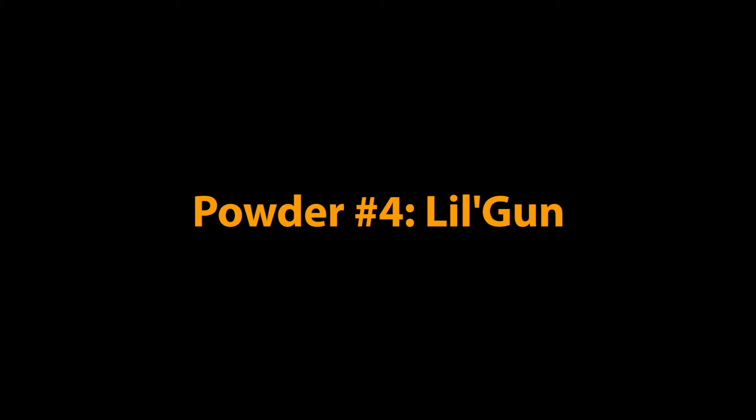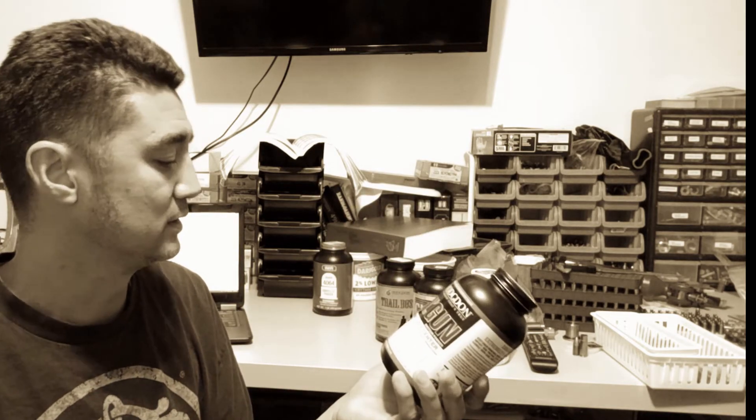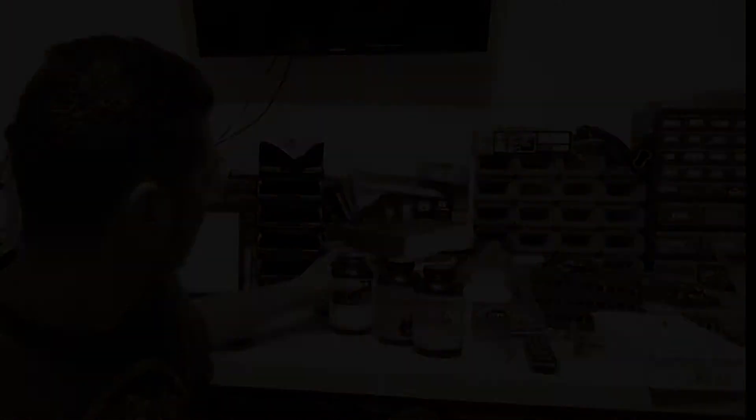Fourth, let's try a slow magnum pistol powder — Lil' Gun — which I like using in some of my heavy hitting revolver loads as well as 300 Blackout supersonic loads. This powder is located at position 65 on the burn rate list.